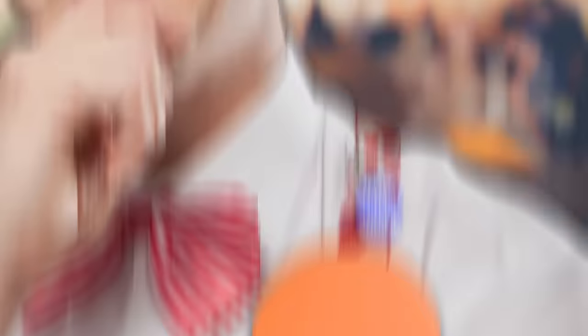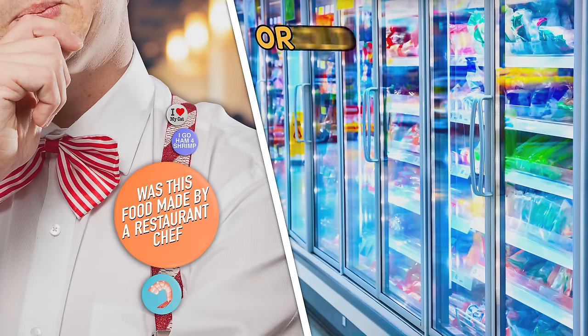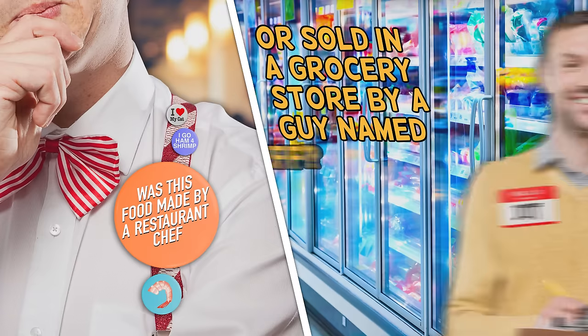But first, have you ever wandered through the grocery store and noticed that they have a lot of your favorite restaurant appetizers in the frozen section? But do they have the same magical taste at home as they do in the restaurant? Let's find out. It's time for 'Was This Food Made by a Restaurant Chef or Sold in a Grocery Store by a Guy Named Jeff?'